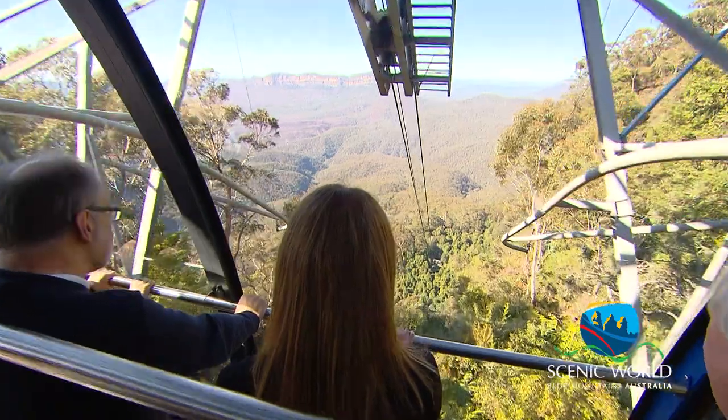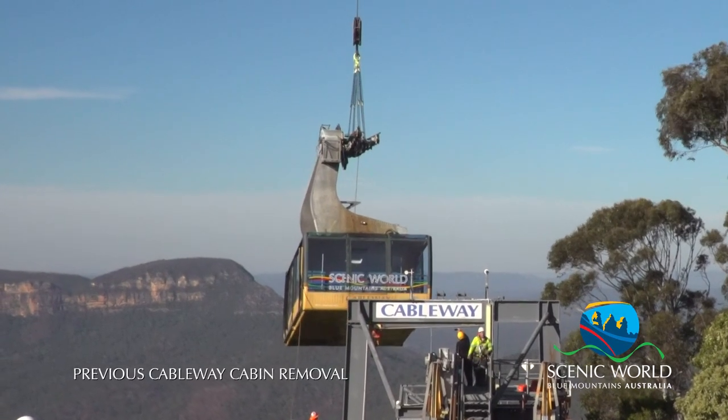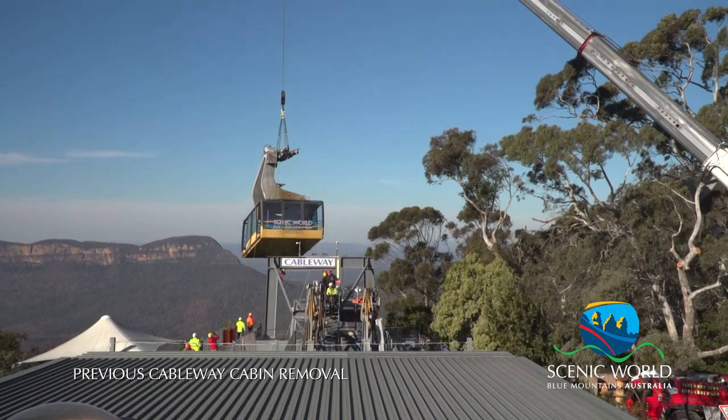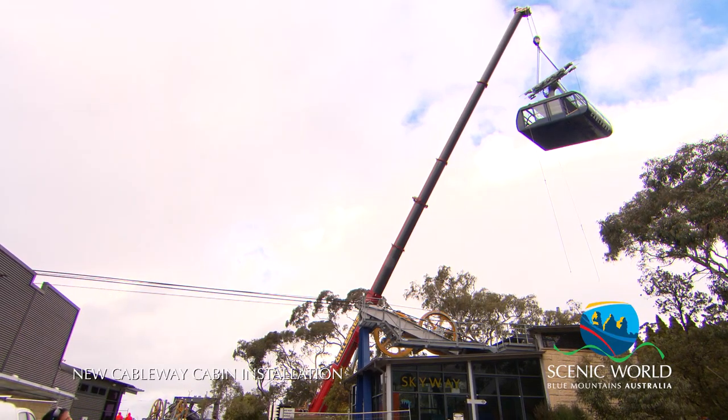Welcome on board the first trip of the cableway. The way we've gone about renewing our cableway is we pulled the old cabin off the ropes with a big crane and we've spent the last seven weeks redoing all of the control system and motor.